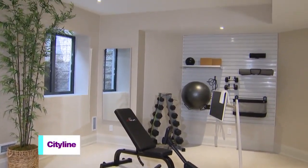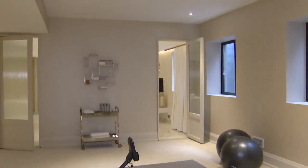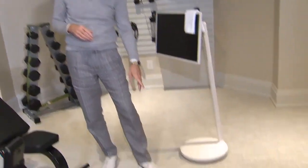Here in the lower level is where our health area and spa is. We're in the gym, and we're seeing a big trend towards gyms in the house. One of the things we did on the floor is this chill witch floor. It's antibacterial, antimicrobial, so you can sweat on it and you can wash it.